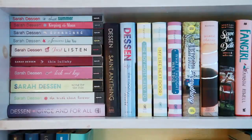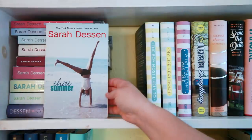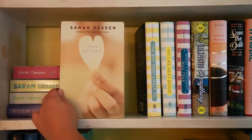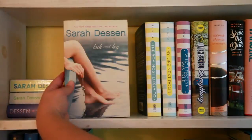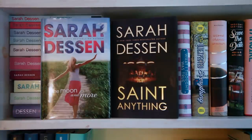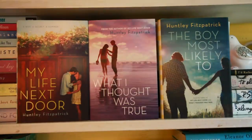The rest of this shelf is also YA contemporary. I have a good majority of Sarah Dessen books, so let's go through all of those. I have That Summer, Keeping the Moon, Dreamland, Someone Like You, Just Listen, This Lullaby, Lock and Key, Along for the Ride, The Truth About Forever, Once and for All, The Moon and More, and Saint Anything. I have three Huntley Fitzpatrick books: My Life Next Door, What I Thought Was True, and The Boy Most Likely To.